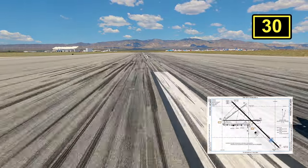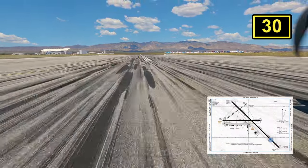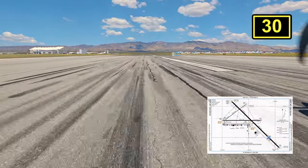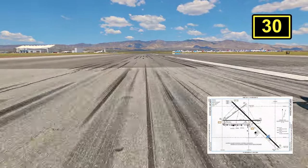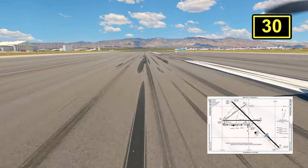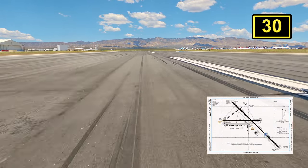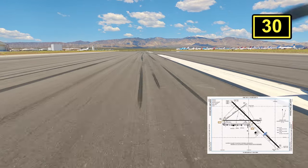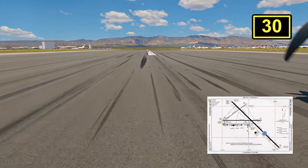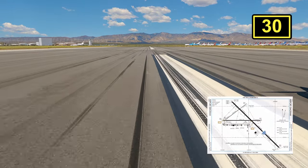Since this is the high desert, the winds are changing constantly — both in speed and direction — so always check the weather. If you're going to come here during the summer, it's highly advised that you come in the morning, because I've seen the afternoons go from 36 knots to gusting 54. And since it also gets really hot, above 100 degrees, density altitude is something to also keep in mind.